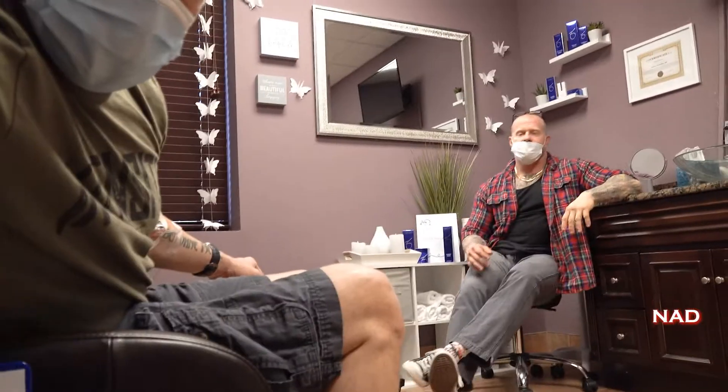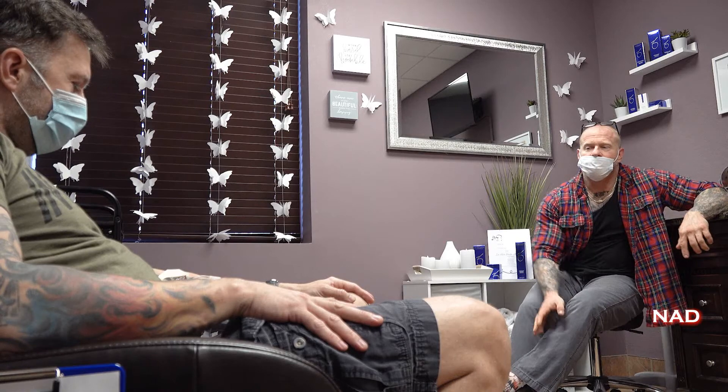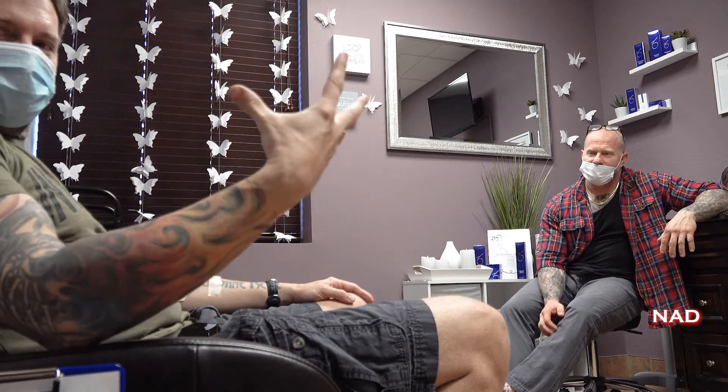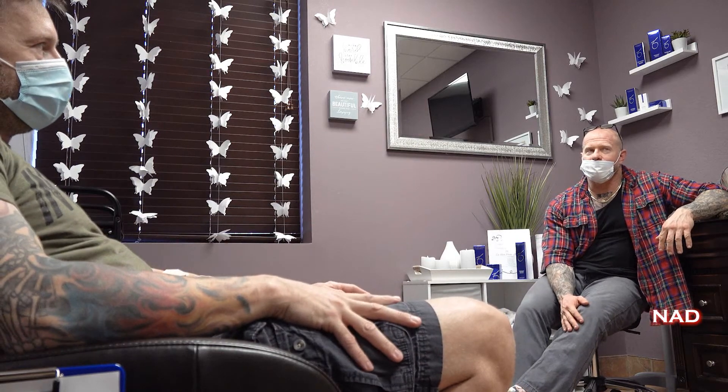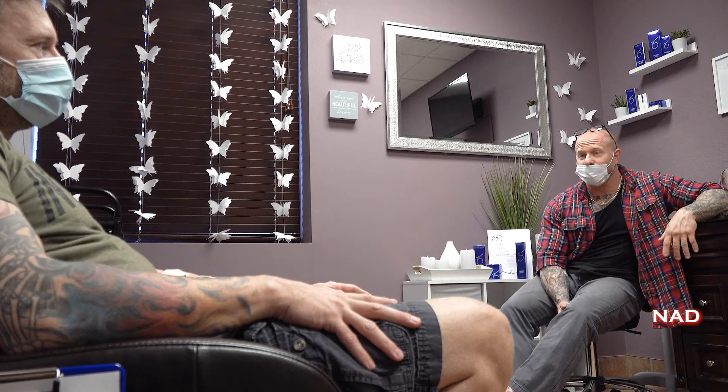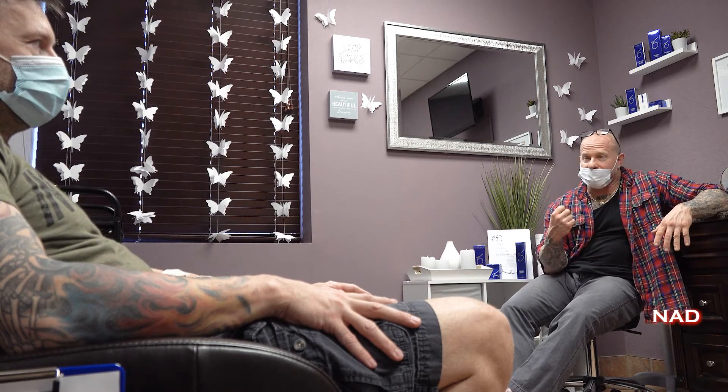Jay, you want to kind of explain what's going on here? It's just a bizarre feel — it's hard to explain. It's not drunk, it's kind of lightheaded, like a blanket across you. What happened is the NAD is already circulating through you. It's a small enough molecule that it goes to the brain and passes through the lungs. It's starting to stimulate your heart to work a little bit.